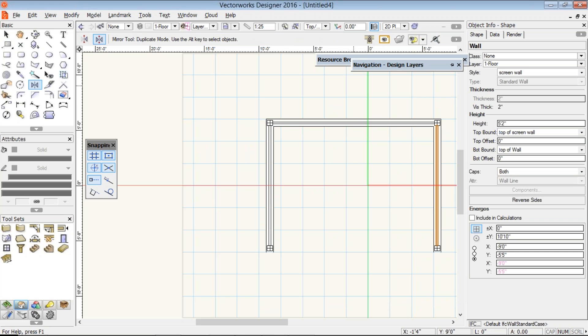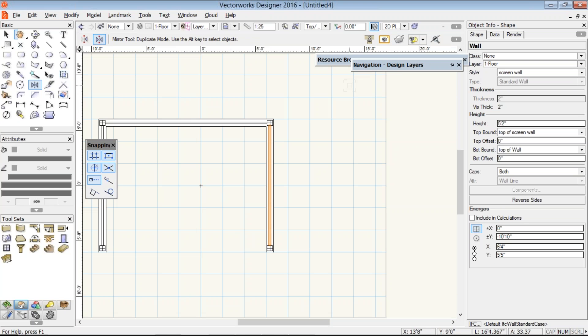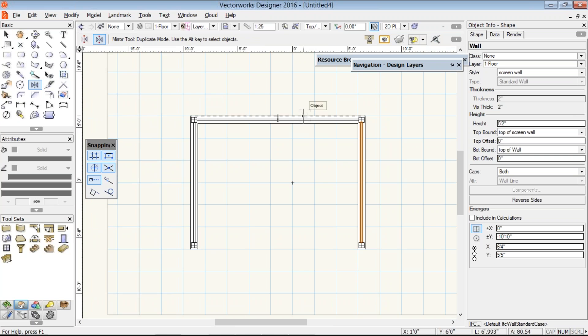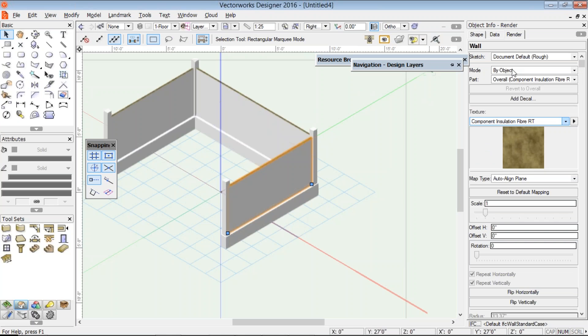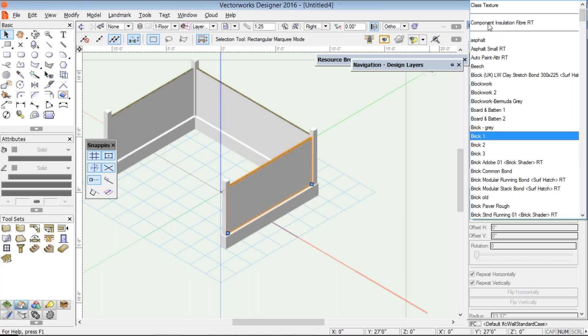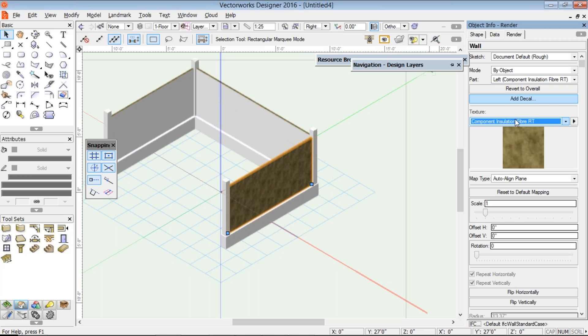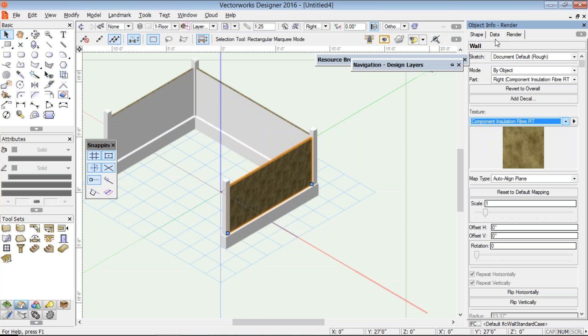Jonathan, what kind of view are you in? I'm in a top plan view — that was one of the questions. And here I'm in an isometric view. Someone's asking: did the mirror tool work in the axonometric view? It certainly does — isometric view, works fine. The mirror tool will even work in a perspective view if you want.